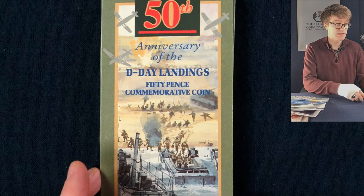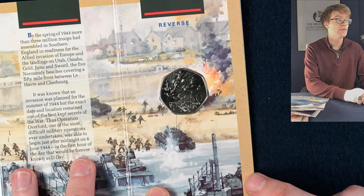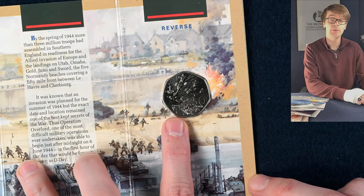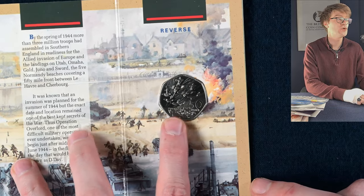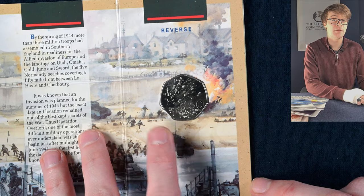Next up is another brilliant uncirculated coin — this is the D-Day Landings brilliant uncirculated 50p coin. This is a larger 50p, so they were a bit bigger than the ones we use in circulation today. They shrunk down to the current size in 1997, so you shouldn't find any of these in your change, but there were lots that were minted for circulation way back when.